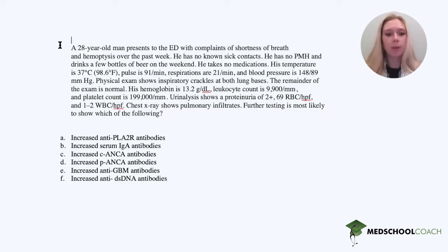A 20-year-old man presents to the emergency department with complaints of shortness of breath and hemoptysis over the past week. He has no known sick contacts, no past medical history, and drinks a few bottles of beer on the weekend. He takes no medications. His temperature is 98.6, pulse is 91, respirations are 21, and blood pressure is 148 over 89.